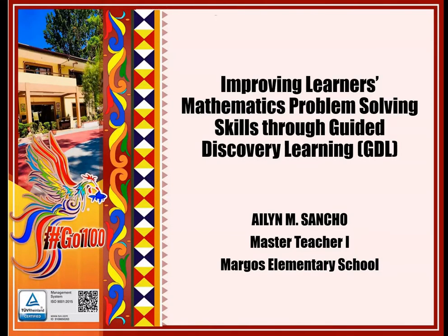Good day everyone! It is my great honor to present to you my actual research entitled Improving Learner's Mathematics Problem-Solving Skills Through Guided Discovery Learning. My name is Aileen M. Sancho. I'm Master Teacher 1 of Margus Elementary School.